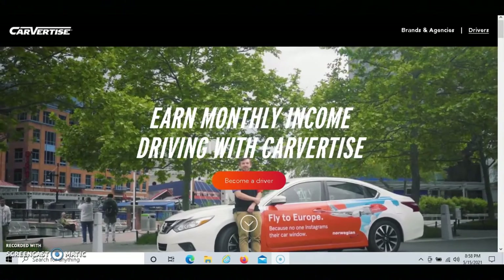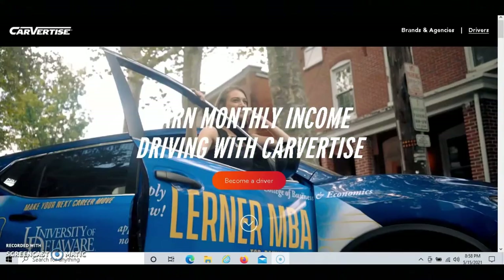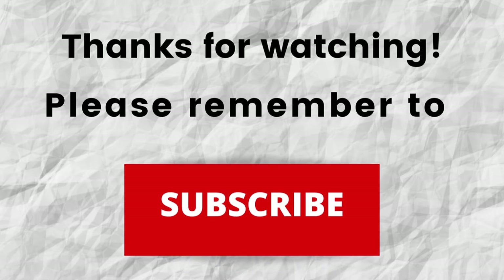Hopefully you're able to gain value from this video. If that was the case, can you please do me a big favor and press that like button? By doing this, you'll be greatly helping me out and helping this video to grow. Don't forget to subscribe to my channel if you haven't done so already — just press the subscribe button below this video so you won't miss out on any future content.